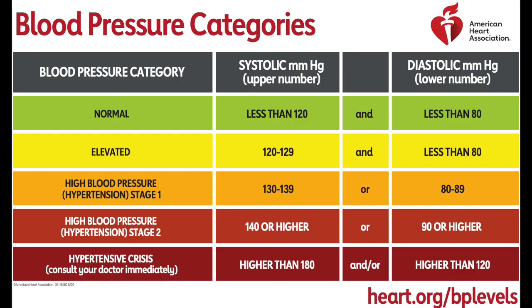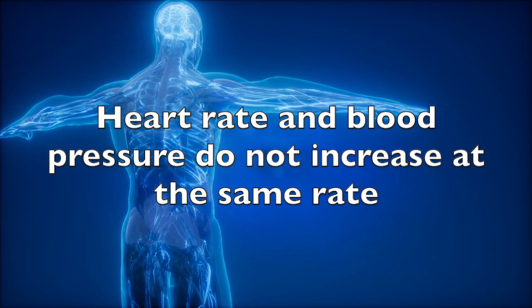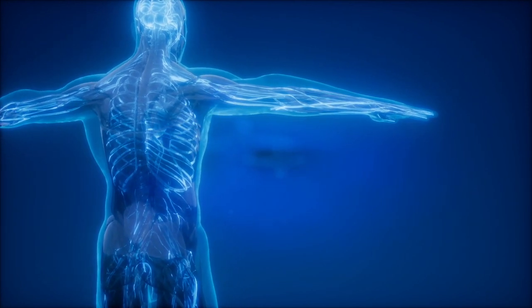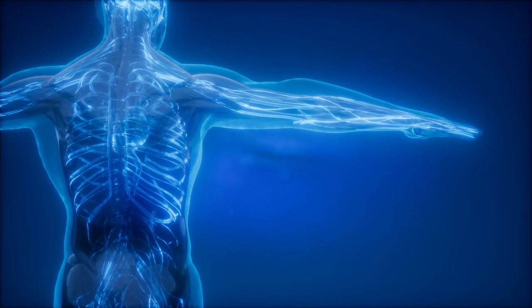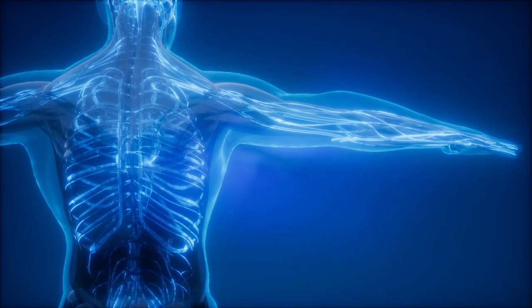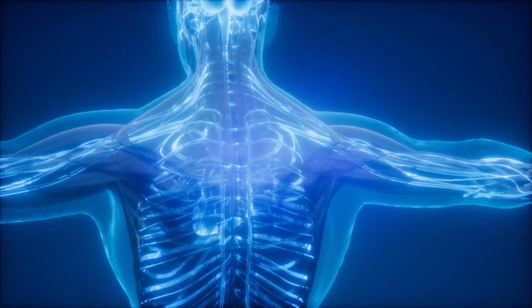Here are the blood pressure categories as suggested by the American Heart Association. One more thing: heart rate and blood pressure do not necessarily increase at the same rate. Even though your heart rate is beating more times a minute, healthy blood vessels dilate to allow more blood to flow through more easily.